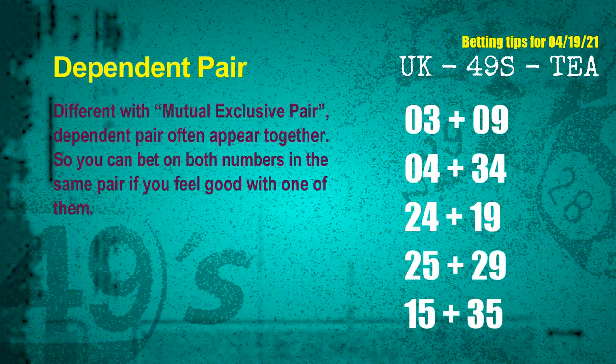Some numbers are mutual exclusive, and some are dependent. Numbers in the same dependent pair you can bet on both, because they are often drawn in one draw. The dependent pairs for the next draw are: first pair 03 and 09, second pair 04 and 34, third pair 24 and 19, fourth pair 25 and 29, fifth pair 15 and 35.